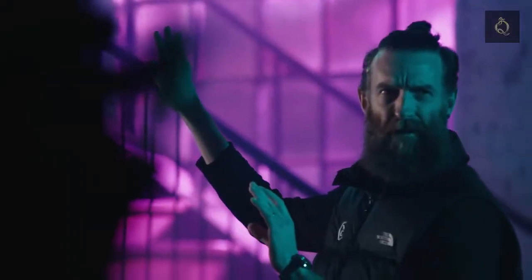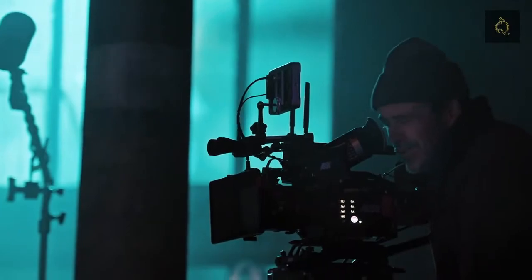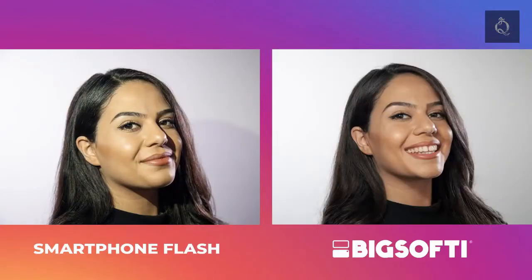I've been in the film and TV industry for over 10 years, working on commercial sets across Australia and the US. In photography, anytime we add a light source, we also add a shadow. On a film set, we'll always work with the biggest, softest light possible to soften any shadows and make sure people always look their best. It reduces the harshness of these shadows, giving a softer look to your photos and video.